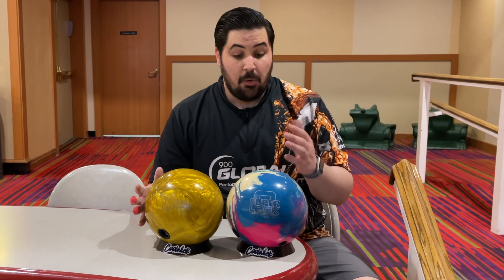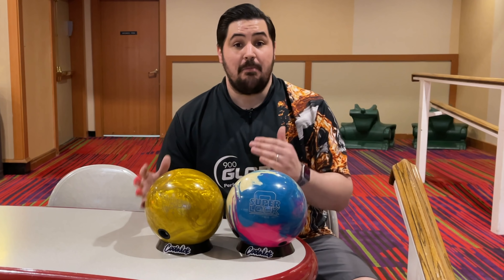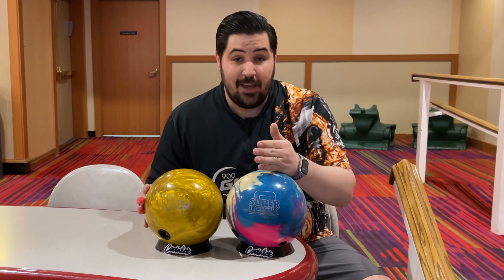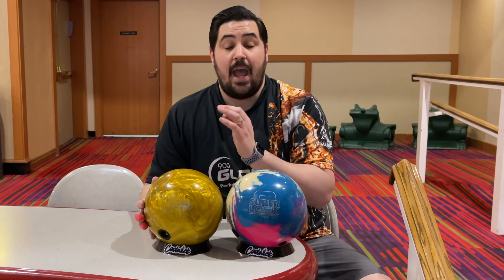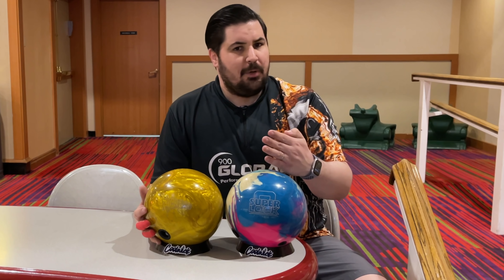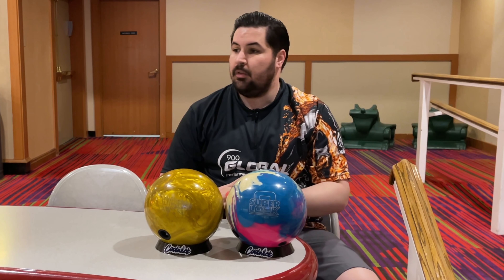So there you have it. This video was all about what overseas balls are and why they are overseas balls — and to let you guys know that just because they're exclusive overseas doesn't necessarily make them better. These two balls are really, really good, probably the top of the top as far as overseas balls go. The Superlock is a very strong asymmetrical pearl. Once the lanes broke down, the High Road Gold looked fantastic, and because of that Nano cover it gives you some miss room when you miss left — where the stateside High Road Pearl, being R2S pearl, doesn't give you as much hold or traction in the oil. Thank you so much for joining me. Click here to watch my other videos, click here to subscribe. Till next time.